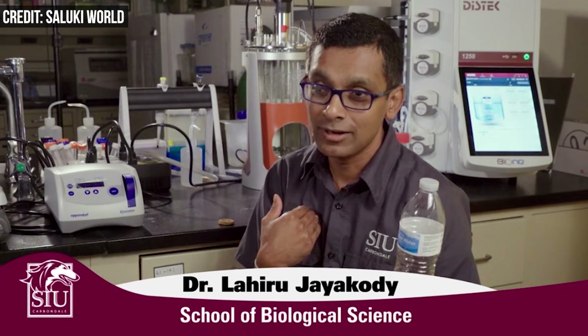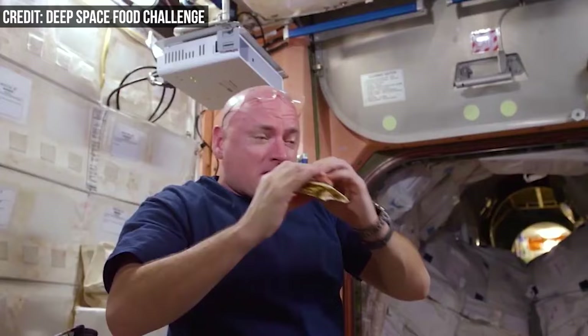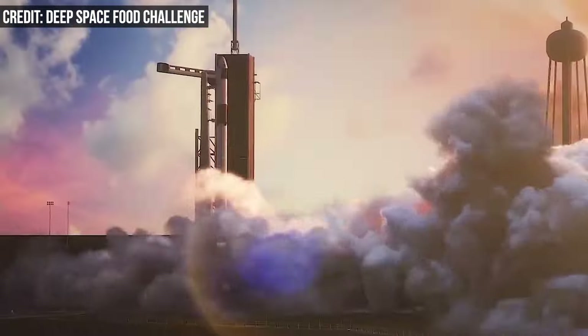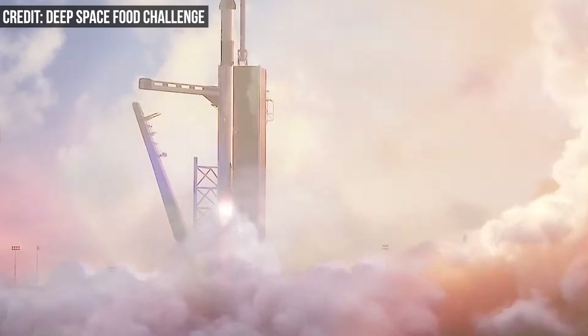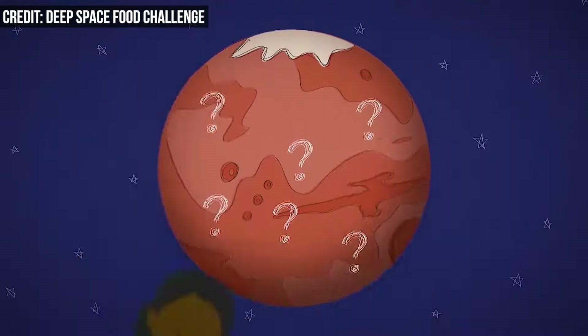The team, led by assistant professor Lahiru Jayakoti, recently received a $25,000 grant from NASA's Deep Space Food Challenge. The challenge hoped to uncover novel food technologies that could feed astronauts on long, potentially one-way missions. But like many other technologies created for the space race, this one could have a huge terrestrial impact as well.